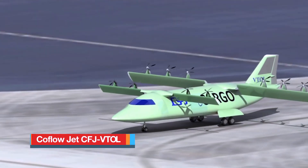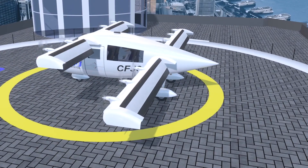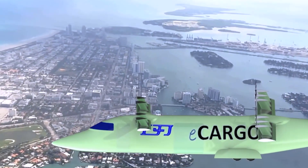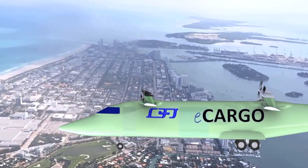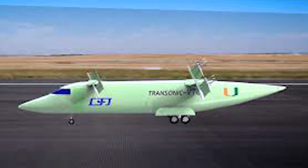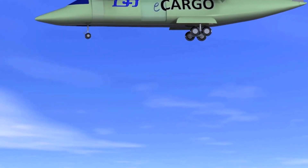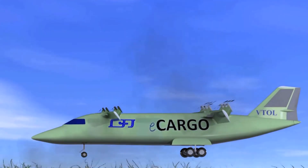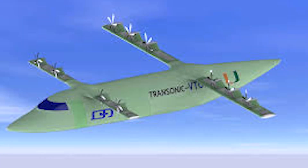The COFLOW Jet CFJ VTOL is a cutting-edge eVTOL concept designed to redefine urban and regional air travel within the advanced air mobility landscape. Built to carry four passengers, this all-electric air taxi boasts a cruise speed of 115 miles per hour and an impressive range of 318 miles, all powered solely by batteries. With an empty weight of approximately 4,678 pounds, it blends efficient aerodynamics with next-generation lift technologies. Equipped with 10 electric motors and 10 propellers mounted along the leading edge of its tandem wings, the CFJ VTOL harnesses revolutionary COFLOW Jet technology.